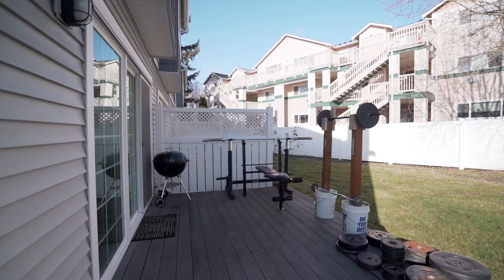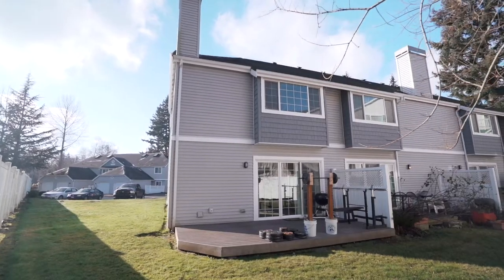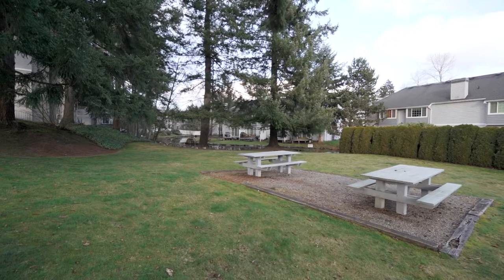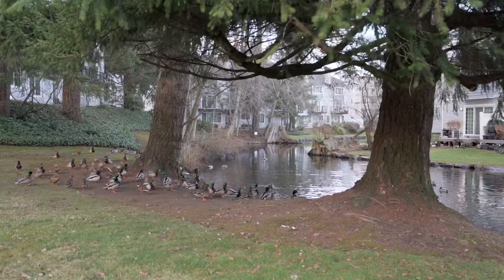This home is in a great location — less than 3 miles from the Paine Field Airport, close to I-5 and Highway 99. You will love living in this quiet community. Make sure you call today to schedule your private tour, and you could call this home.